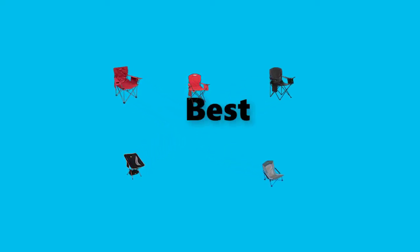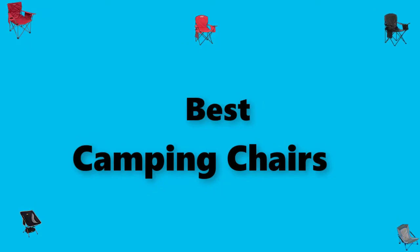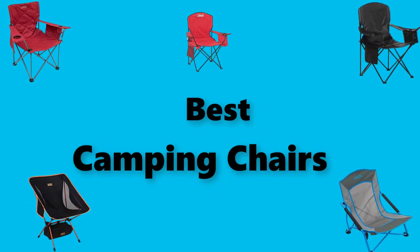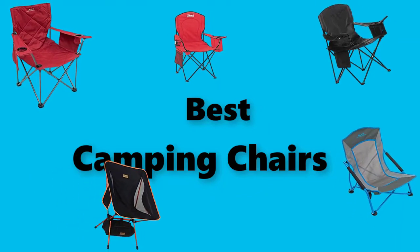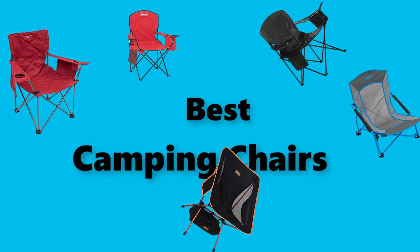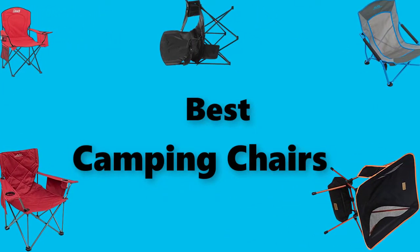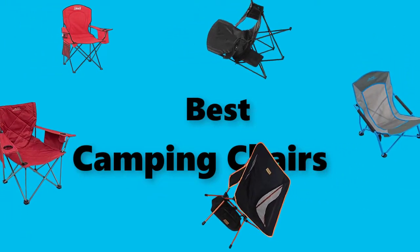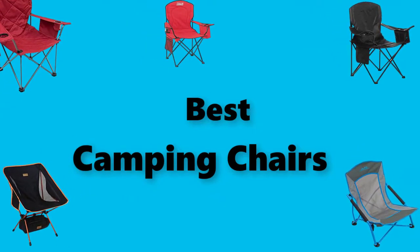Hey guys! In this video, we are going to test the best camping chairs you can buy right now. I made this checklist based on my personal opinions and study time, and I've listed them based on pricing features for each type of consumer, so you can easily verify the best camping chairs for yourself or your family. Be sure to check the links in the description below for updated prices.